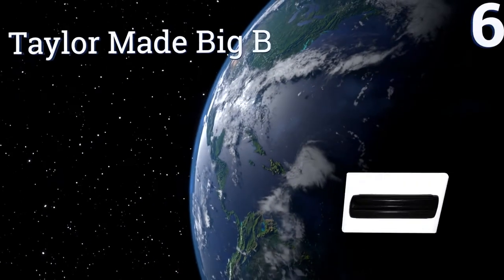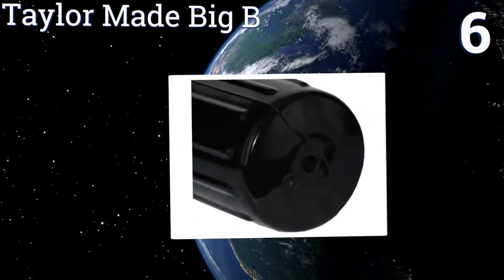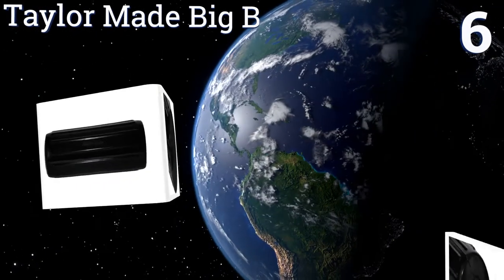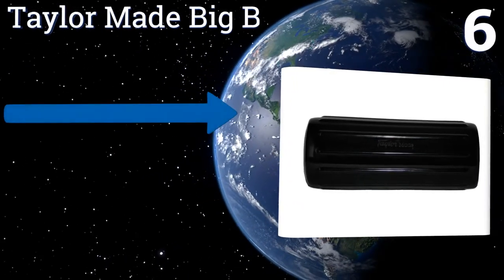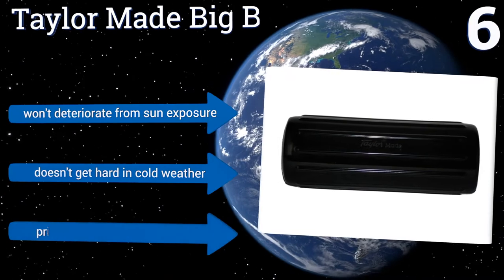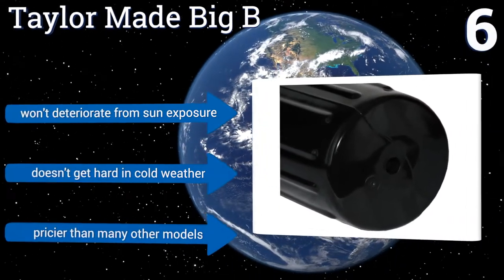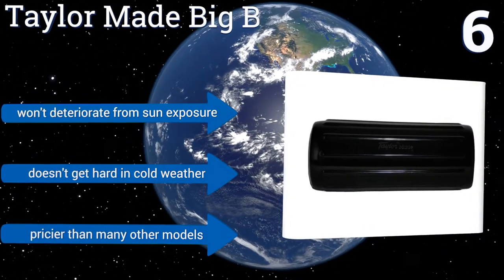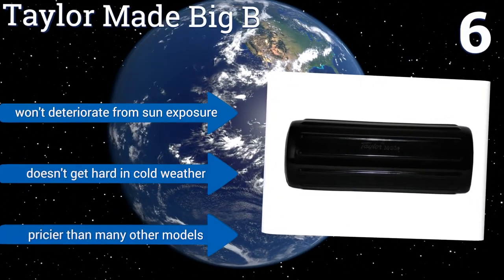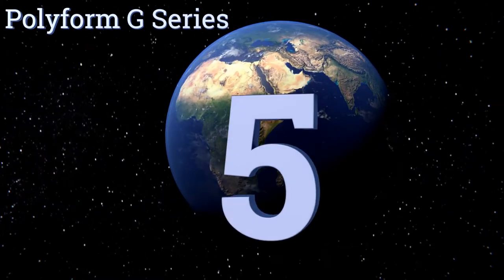Moving up our list to number six, the made-in-America Taylor Made Big B is a center tube model that can accommodate ropes up to three-quarters of an inch in diameter. It's available in four sizes to suit boats from 20 to 60 feet and is guaranteed for the life of your boat not to pop or split. It won't deteriorate from sun exposure and doesn't get hard in cold weather, however it is pricier than many other models.